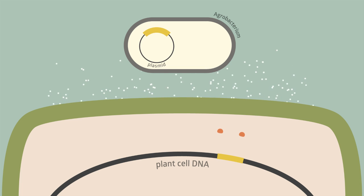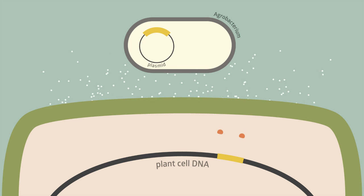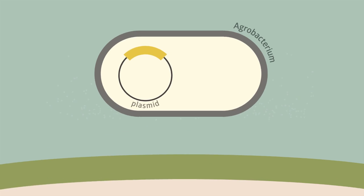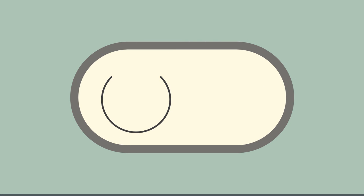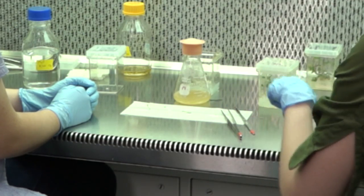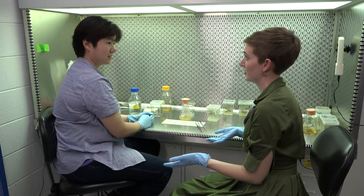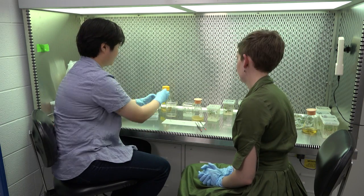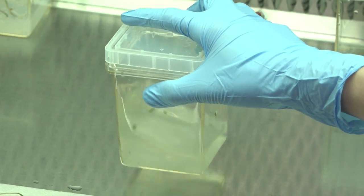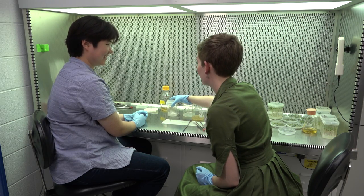Scientists have figured out a way to harness this ability to create GMOs. Rather than putting its own DNA into the plant, we can make the agrobacterium put the DNA that we want into the plant instead — we simply give it a different plasmid, which contains genes to help the plant become drought tolerant, resistant to disease, or in this case to produce more flowers and therefore more fruit. I've grown up some agrobacterium containing the plasmid, and we'll be using it to transform our tissue. We toss the cotyledons right in there and shake them. Plant transformation is happening right now — I'm making a GMO!